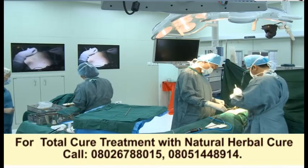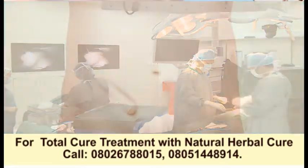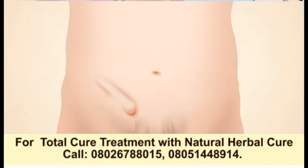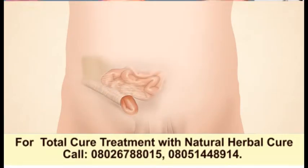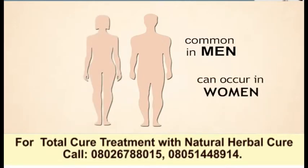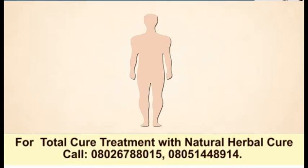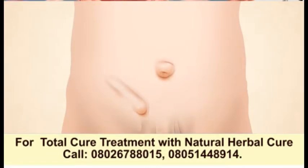Hernias are a common problem, with surgeons at the hospital operating on about 3 hernias a week. Most of these are inguinal hernias, which occur in the groin area and are caused by a portion of the bowel pushing through a hole or weakness in the lower abdominal wall. This type of hernia is particularly common in men, but also occurs in women. Hernias can also happen at other parts of the body such as the belly button or previous abdominal incisions.